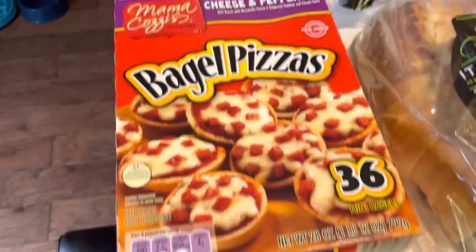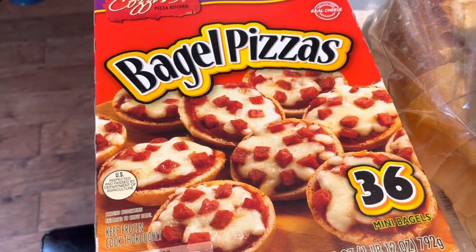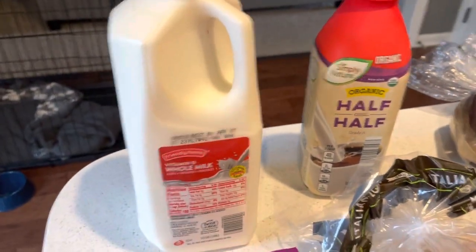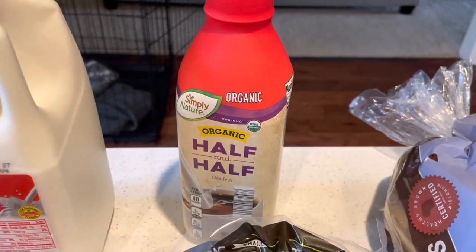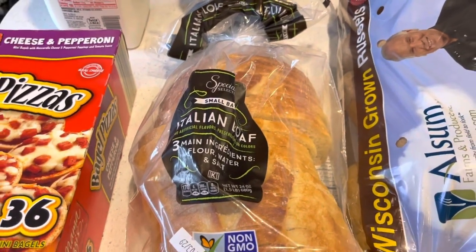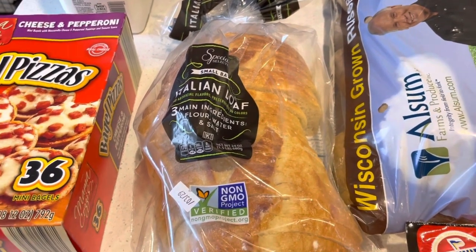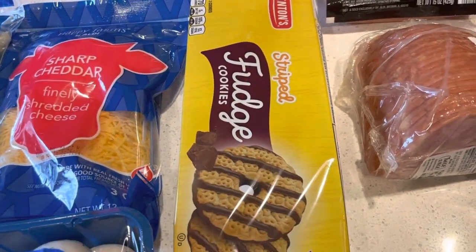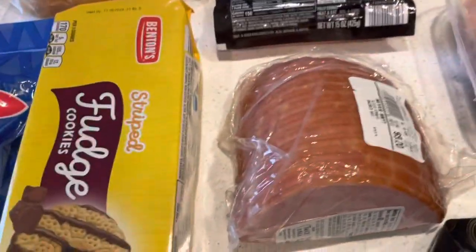Bagel pizzas from Aldi because every time I go to Walmart, the Bagel Bites only have the Supreme one which has all the combination of meat, and my son does not care for that. Half a gallon of milk because we already have a half gallon left. Some more organic half and half because I'm running low — I've been drinking a lot of coffee. Italian loaf bread, the sliced one. We really love this one, so we got more to make sandwiches; my son really enjoyed the grilled cheeses on that. Another package of the fudge striped cookies — they remind me very much of the Keebler one, definitely worth getting, delicious, and cheaper.